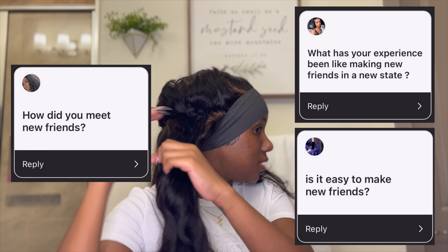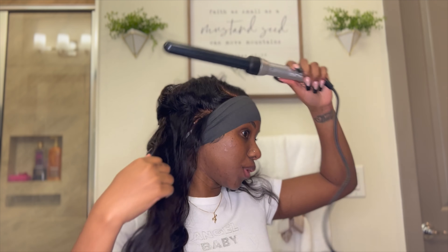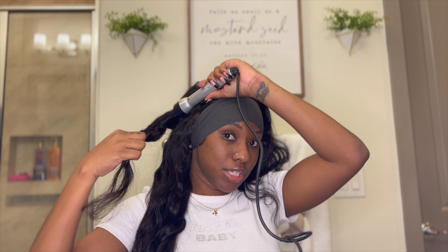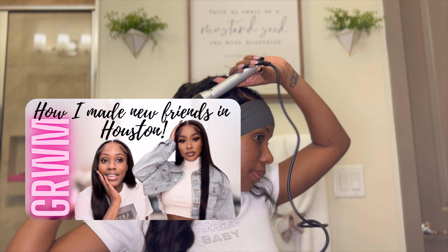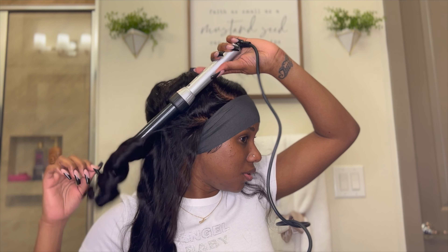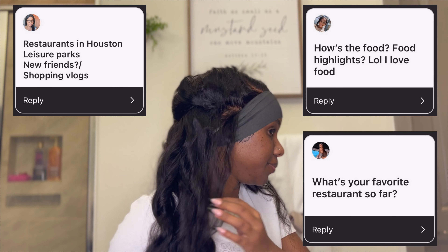I got this question a lot: is it easy to make new friends? I won't go deep into this one because I have a dedicated video on my page about how I made new friends — what I did, the things that worked, and the things that didn't work so well. I'll drop the link in the description and place a thumbnail on the screen so you can check that out. It's my second most recent video.